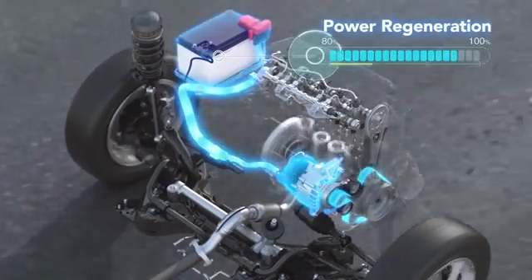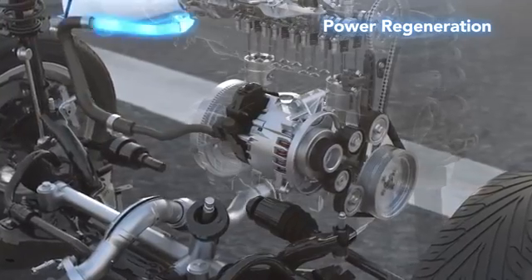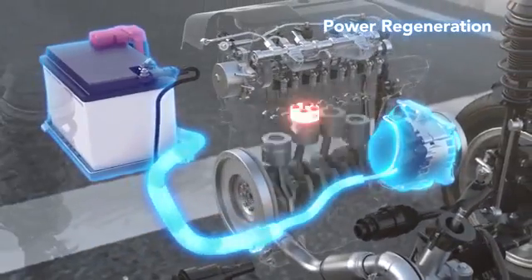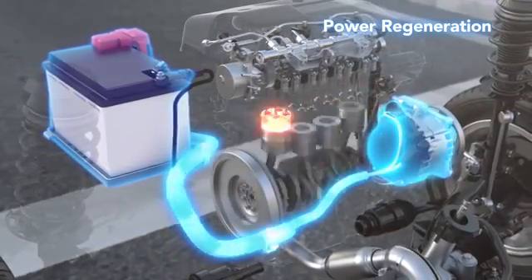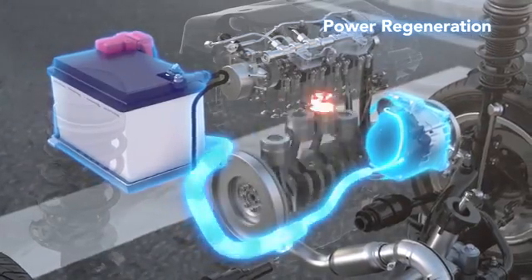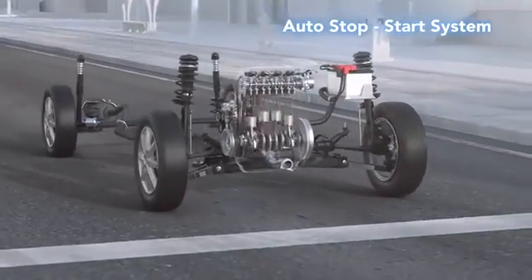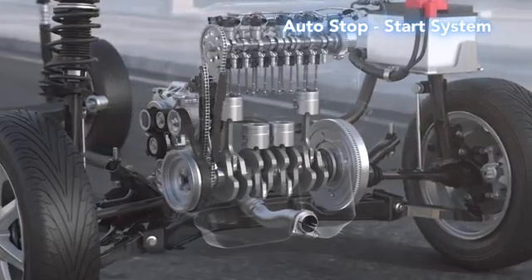The regenerated electricity is used to restart the engine after engine auto stop-and-start, and to assist the engine during fuel-consuming acceleration, boosting fuel efficiency. The engine auto stop-and-start system automatically stops the engine to prevent unnecessary fuel consumption when the vehicle is stopped.